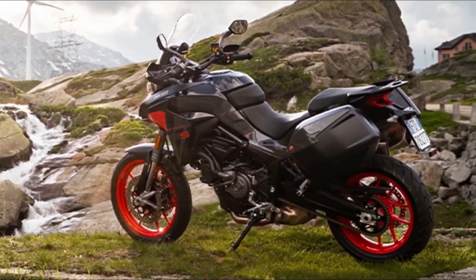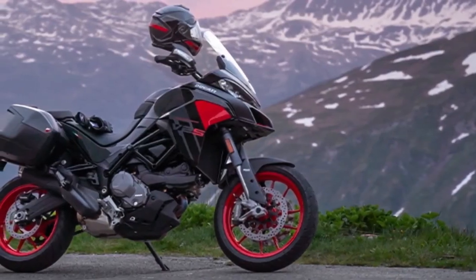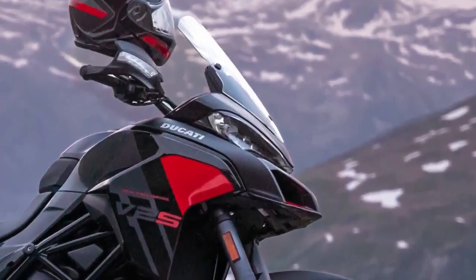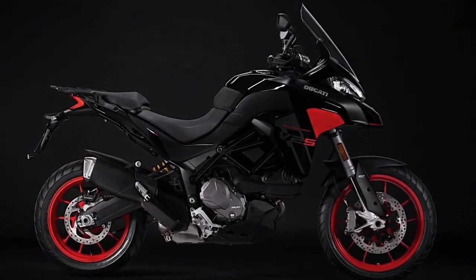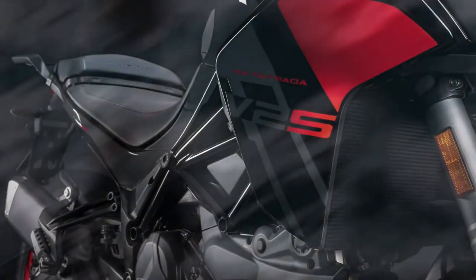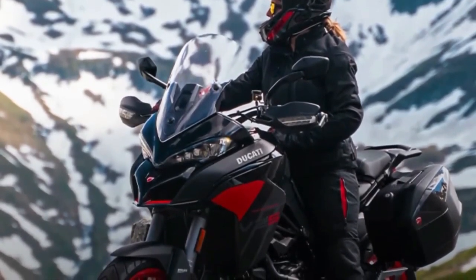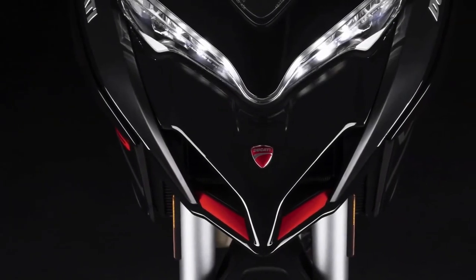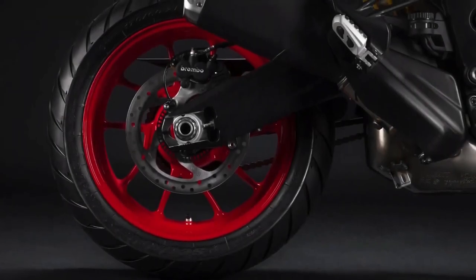The smallest Multistrada is still powered by Ducati's 937cc Testastretta L-Twin engine, also found on the Desert X and Monster. It churns out 113 horsepower at 9,000 rpm and 71 pound-feet at 7,750 rpm, sent to the wheel via a quickshifter-equipped 6-speed transmission. The V2 comes loaded with electronics: ride modes, power modes, traction control, and cornering ABS, while cruise control, hill hold, and cornering lights make adventure riding easier.